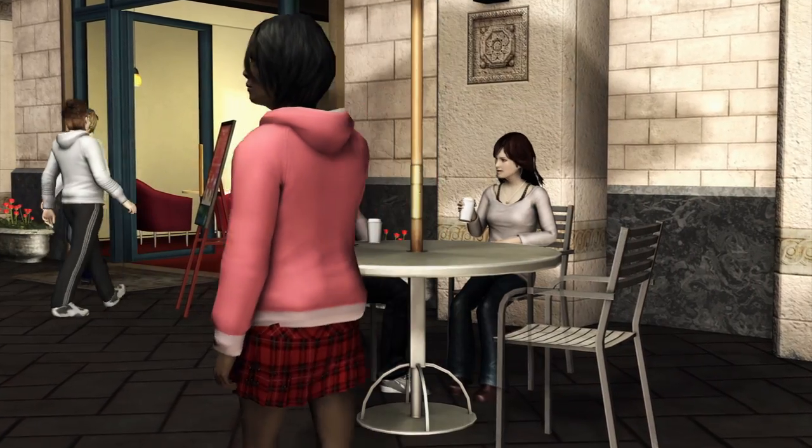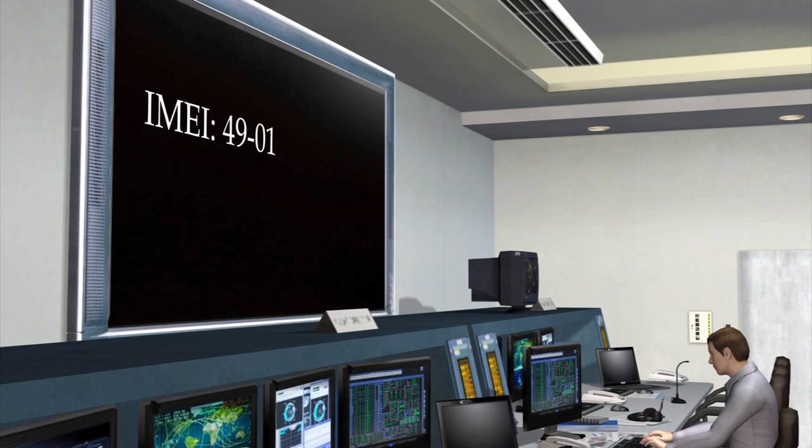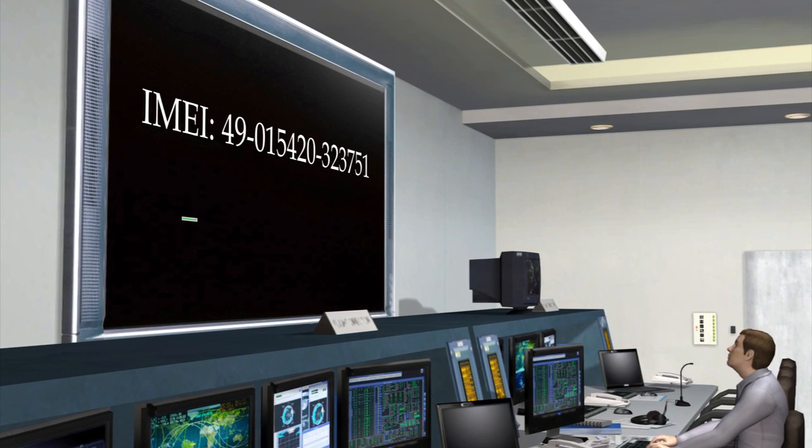All GSM phones come with a unique identifying number called an IMEI. CDMA phones have a similar number called an MEID.